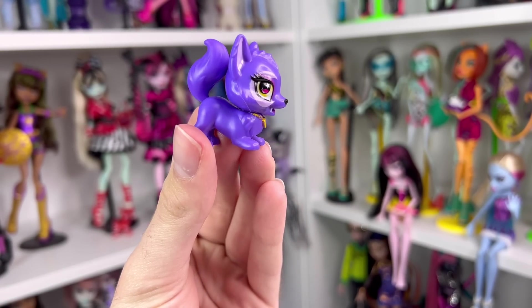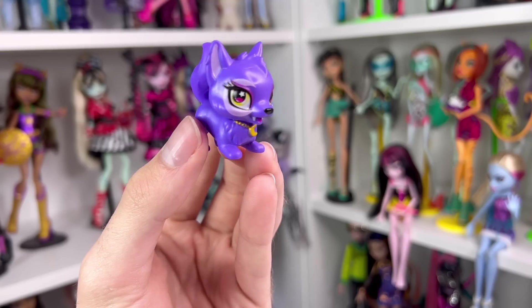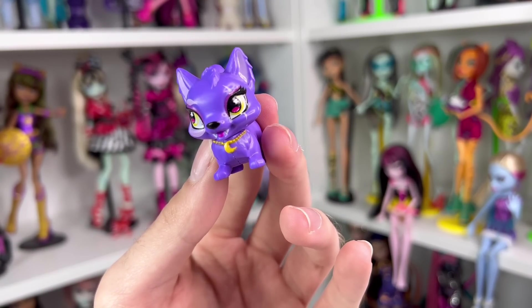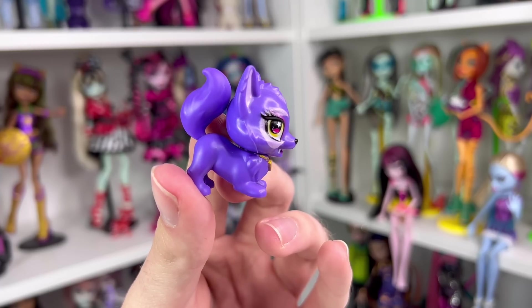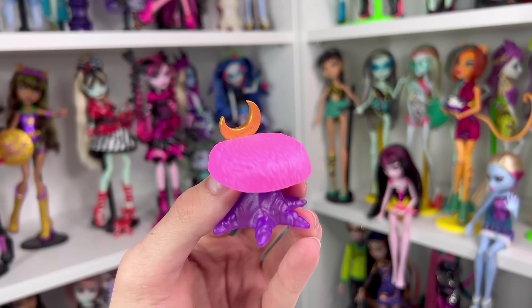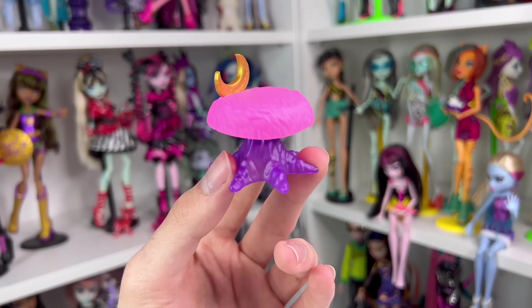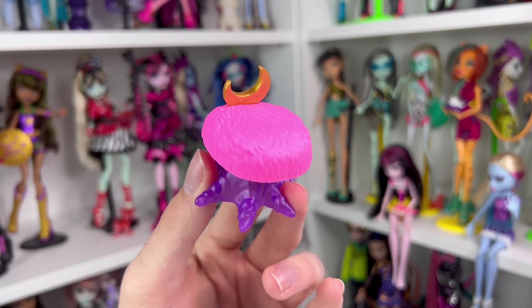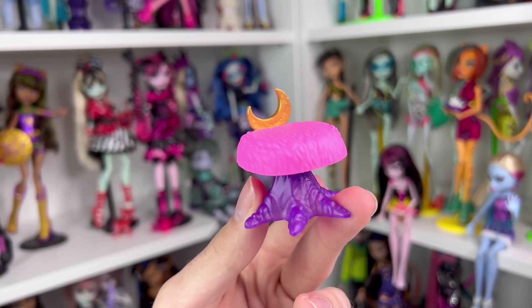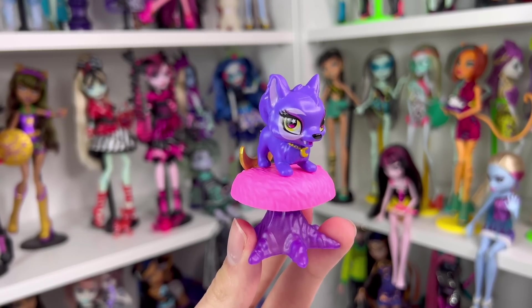Crescent actually comes with their own little chair, which will look good with the Claudine bedroom playset because it has the same motif. It's transparent purple plastic with a pink top meant to emulate a furry chair, and the little backing is a gold crescent moon. You just put Crescent on top and hope they stay on. Now that we've looked at all of Claudine's accessories, it's time to look at Claudine herself.